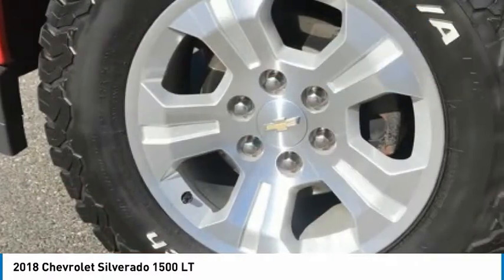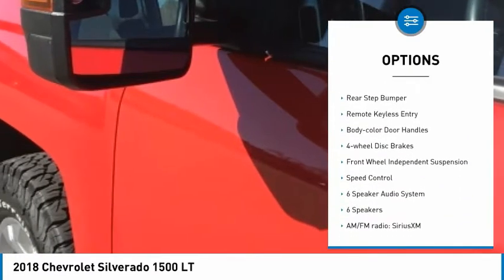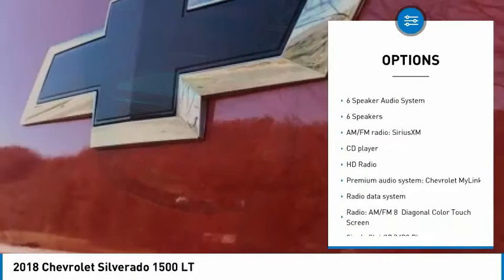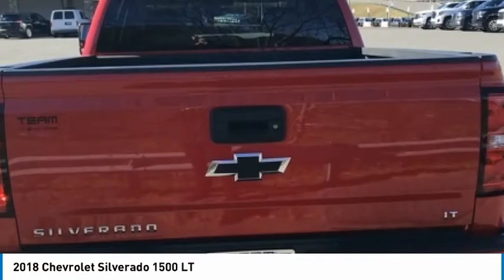Here are some of this vehicle's great options: electronic stability control, alloy wheels, brake assist, traction control, rear step bumper, remote keyless entry, body color door handles, four-wheel disc brakes, front-wheel independent suspension, and speed control.